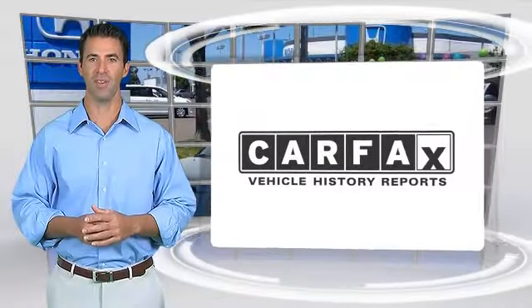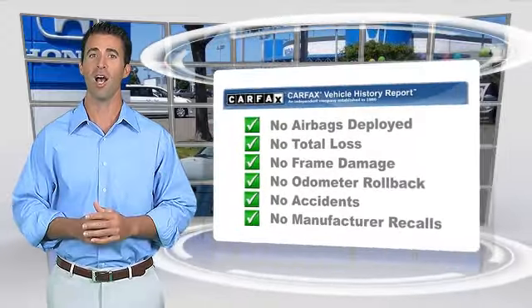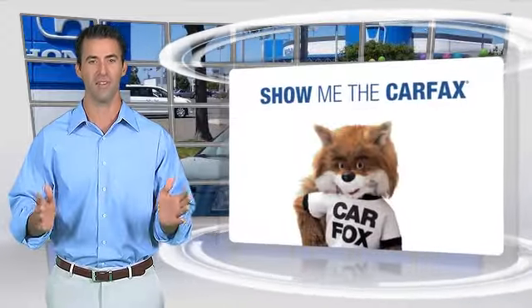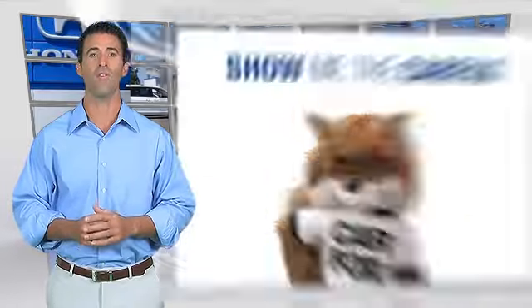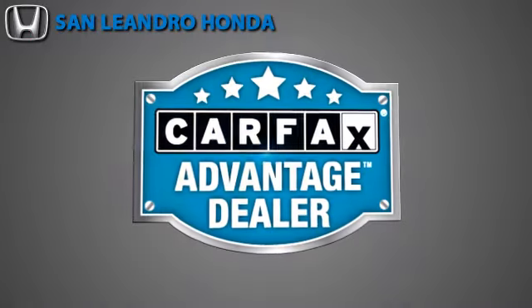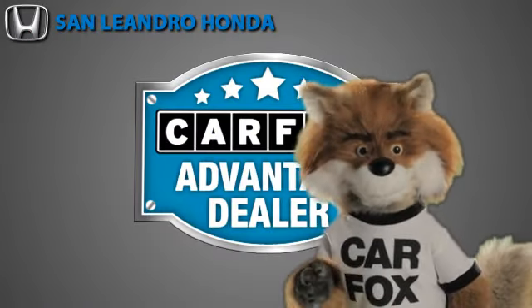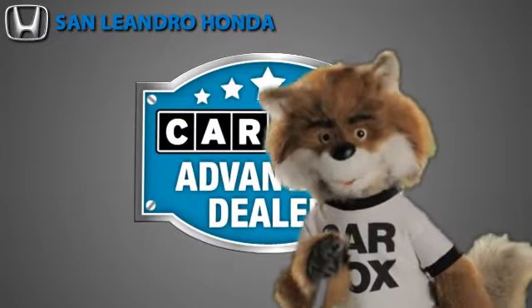Here's another high-quality vehicle with the Carfax Vehicle History Report. Be sure to find a complimentary copy of this report online or contact the dealership. This vehicle qualifies for the Carfax Buy-Back Guarantee. Just say 'show me the Carfax' at San Leandro Honda, a Carfax Advantage dealer.